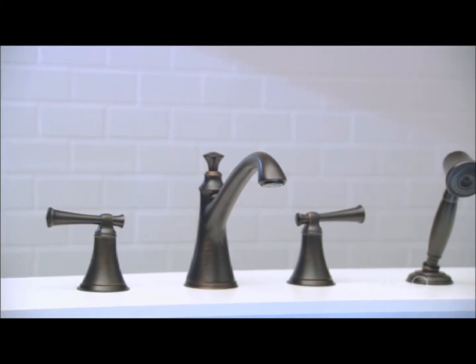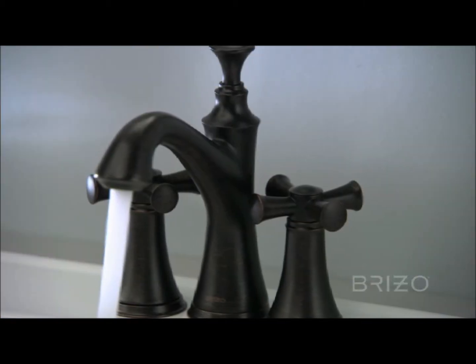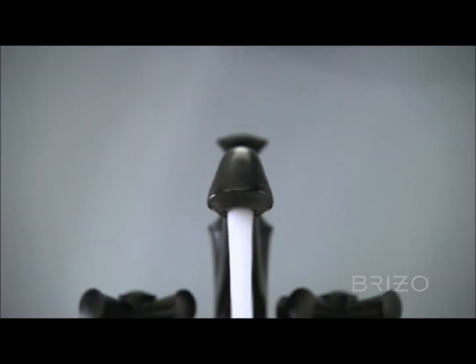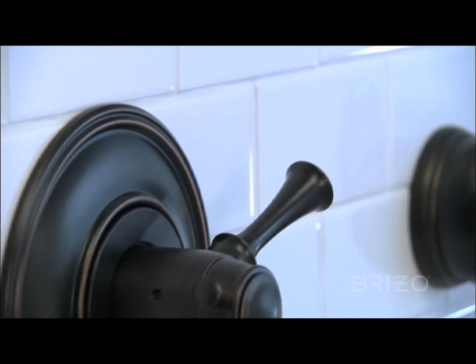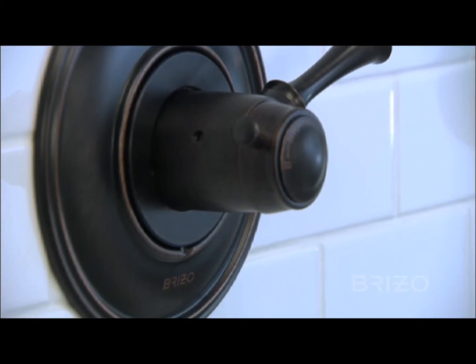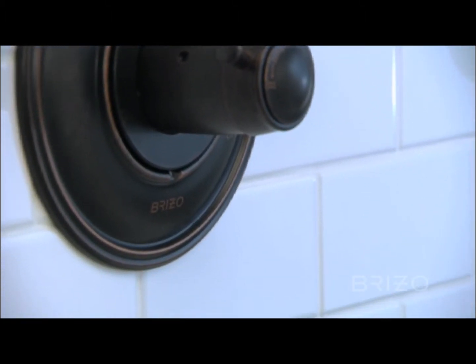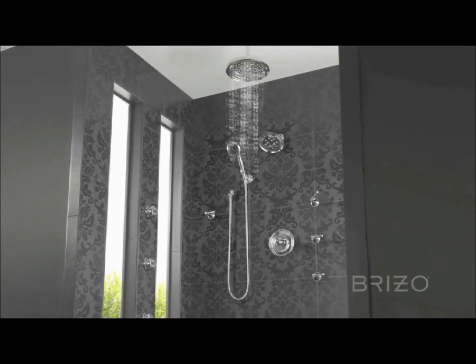The Beliza Roman tubs complete this traditional bath suite. Cross handles are available on all two-handle configurations. For standard and medium-flow tub and shower usage, Beliza offers a TempaSure thermostatic configuration. And for the ultimate in luxury, choose the Beliza Sensori High Flow Custom Shower System.